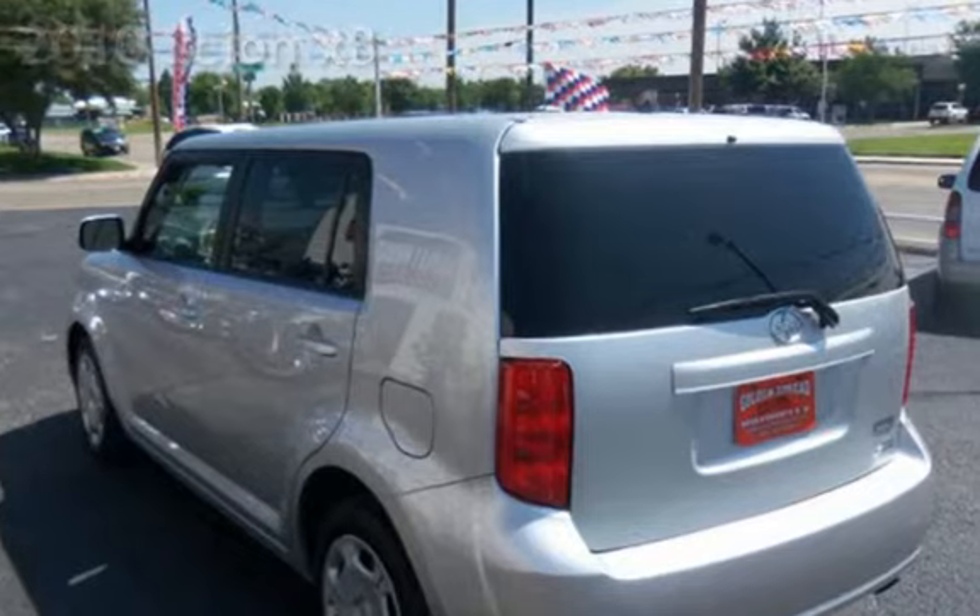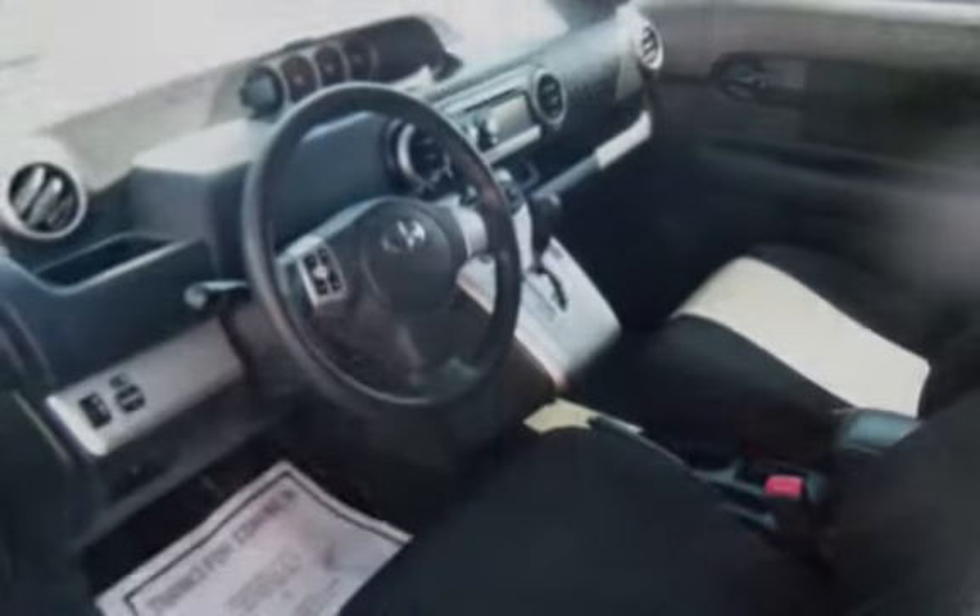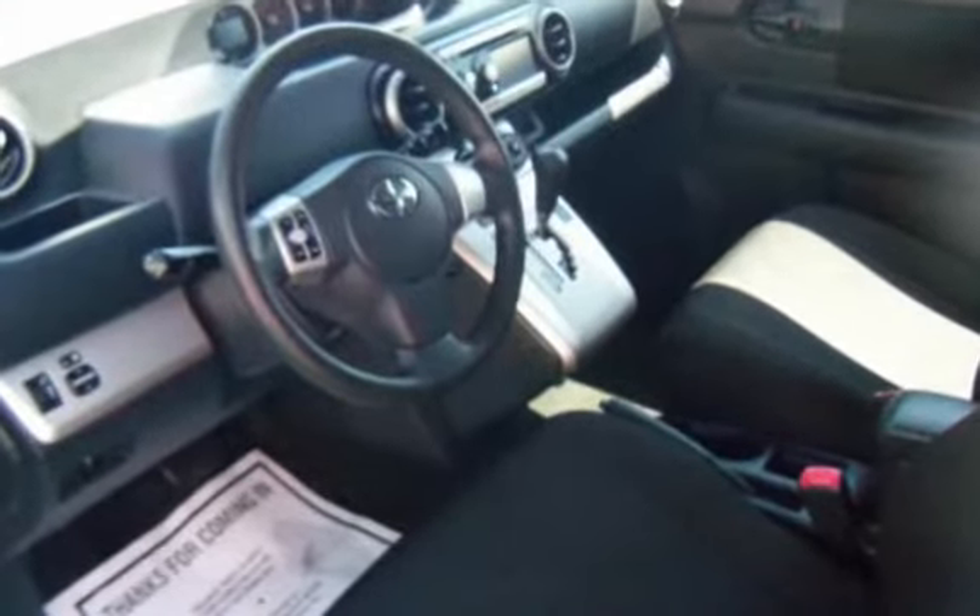This four-door wagon has a four-cylinder, 2.4-liter I-4 engine, with front-wheel drive, and an automatic transmission.